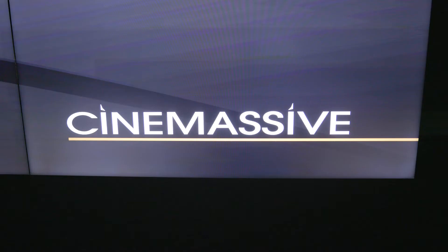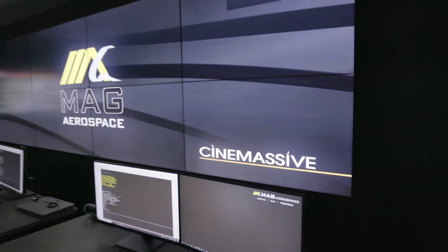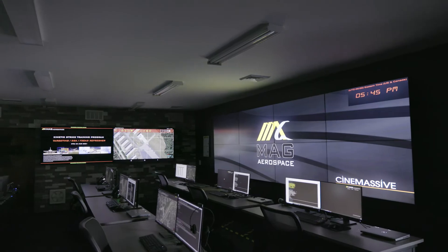My name is Richard Pomelo and I'm the Director of Cloud Strategy and Engineering at MAG Aerospace. Centered around the Cinemassive solution, we have six student stations. The stations, dependent upon the class, run numerous applications that create the class environment.